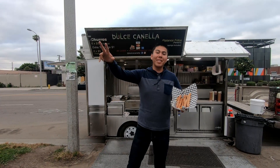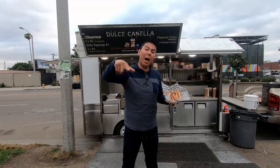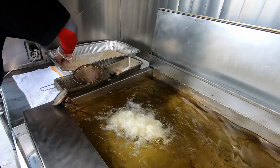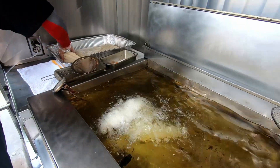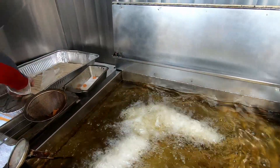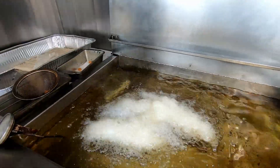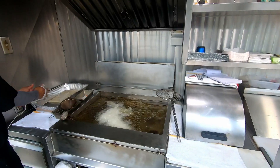Hey guys, this is Quate from Compton, and in this video I'm gonna show you where you can get the best churros in Compton. If by some rare chance you don't know what churros are, churros are a delicious food snack. They are strips of fried dough that are traditionally covered with sugar and cinnamon. They are crispy on the outside and warm and soft on the inside.